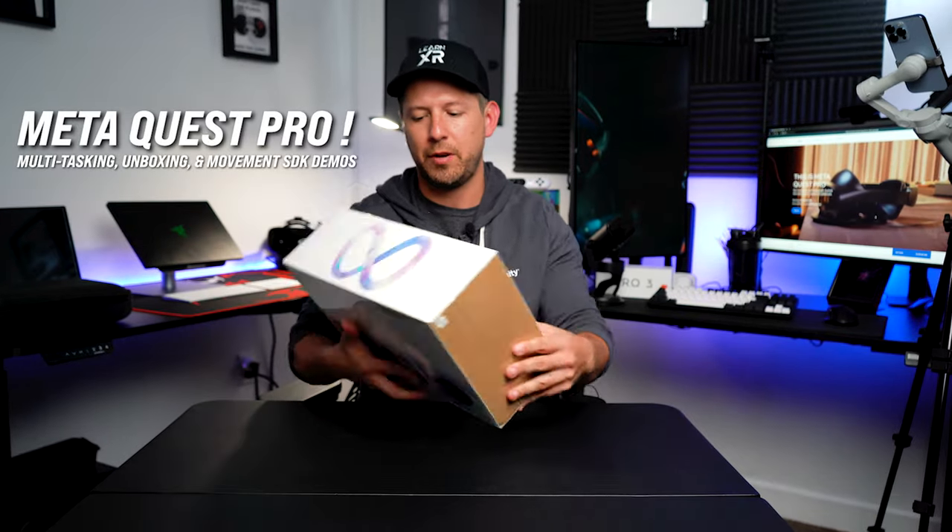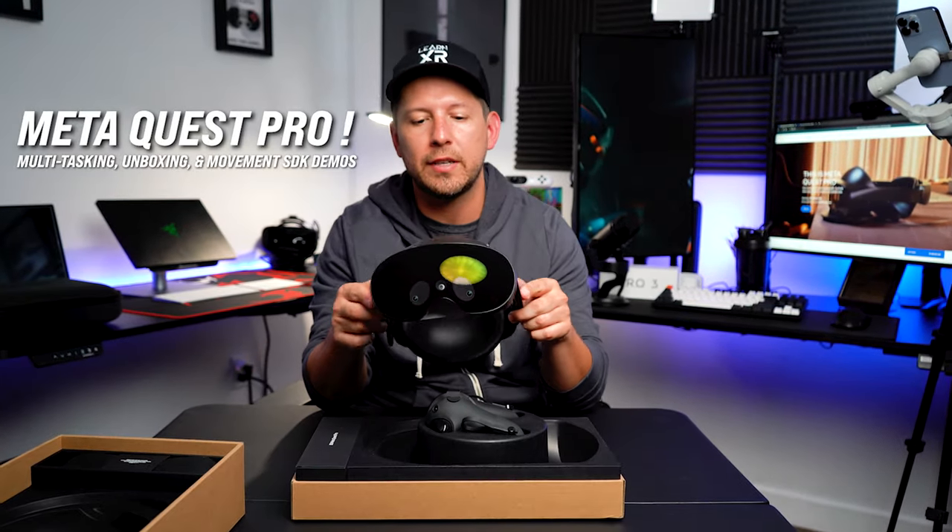What's going on everybody, this is Dunro and welcome back to my channel. In today's video I want to show you all about the Meta Quest Pro from a developer standpoint.